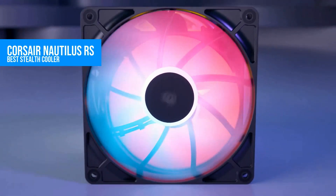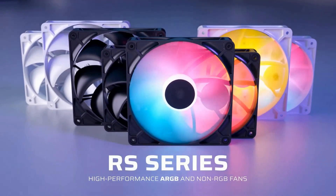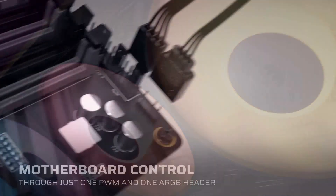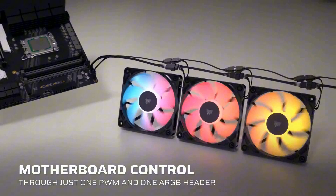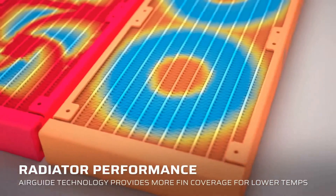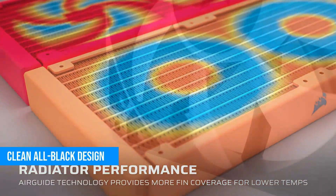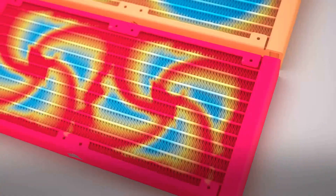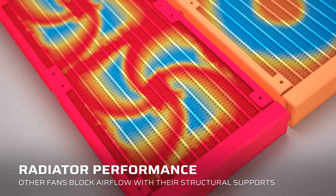Let's kick this off with a cooler that doesn't scream for attention — and that's exactly why I love it. The Corsair Nautilus RS is what I'd call a grown-up liquid cooler. No RGB, no screen, just clean performance. I slapped this into a stealthy all-black build with a Ryzen 7 7700X, and it's been silent, efficient, and zero drama.